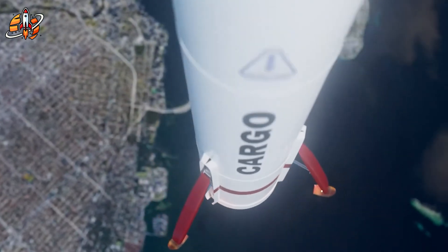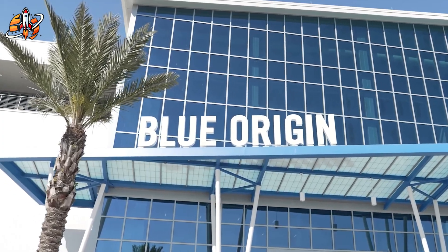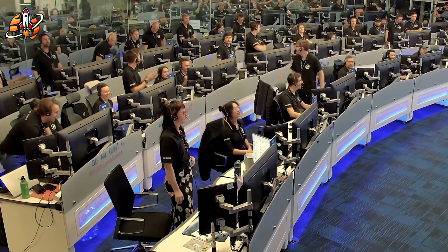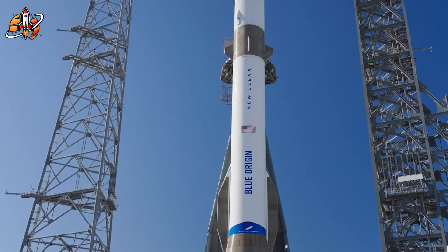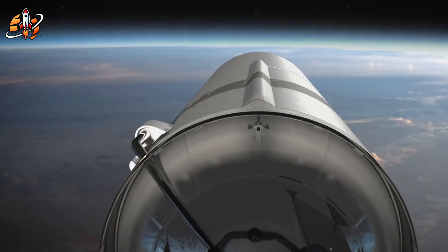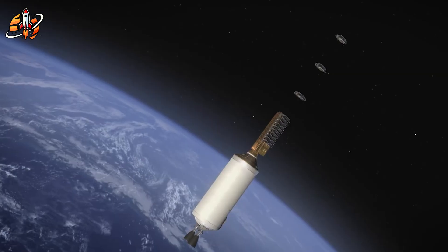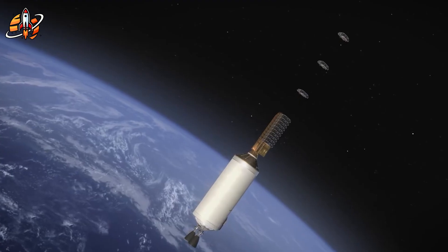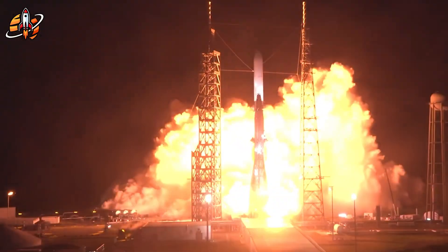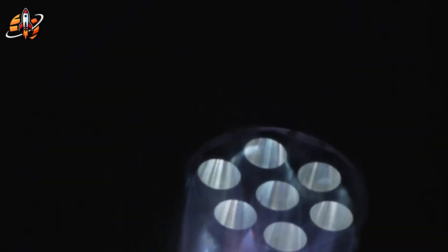Blue Origin's situation perfectly illustrates this challenge. After years of development, New Glenn finally approached its debut this year, only to immediately encounter delays that push timelines further into uncertainty. Their recent selection for the military's Regal program, worth $1.3 million, represents important validation of their long-term potential. But when compared to SpaceX's operational tempo and revenue generation, the gap becomes almost incomprehensible.